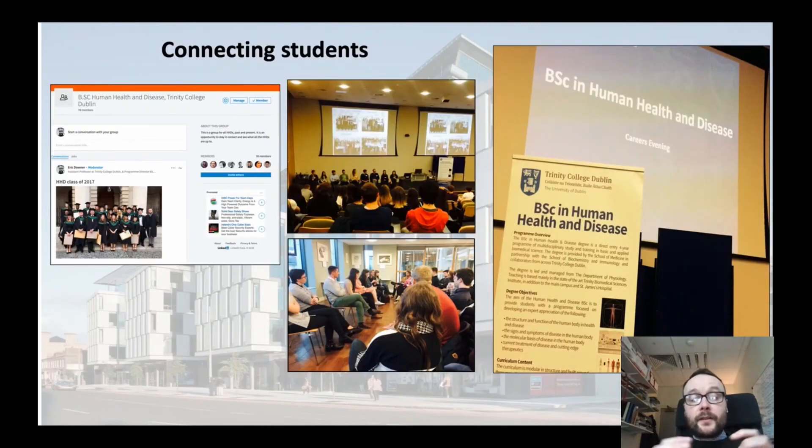We are really keen to develop a network in our Human Health and Disease programme. We connect all students within the programme with our graduates, and each year we invite our graduates back to talk to our current cohort of students. Here's an example where some eight to ten graduates from different sectors come back — from medicine, to research, to pharma.